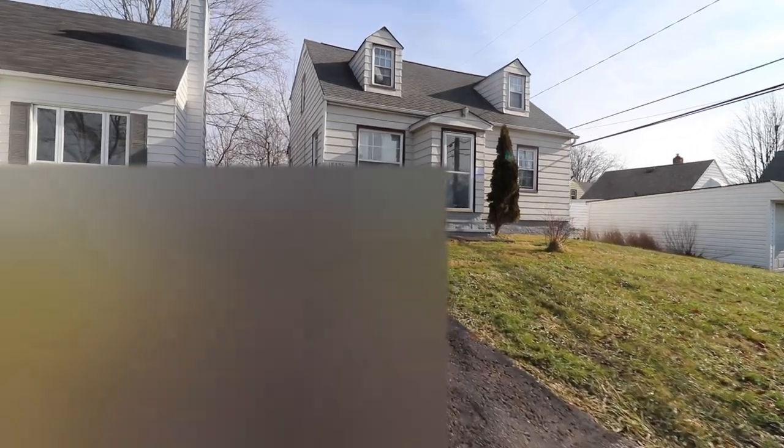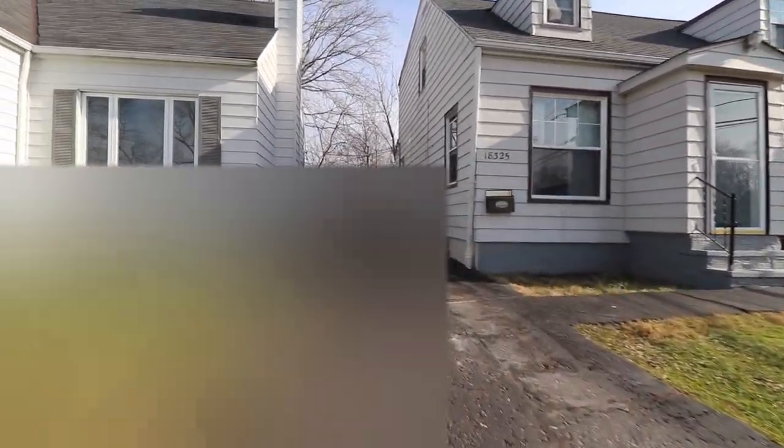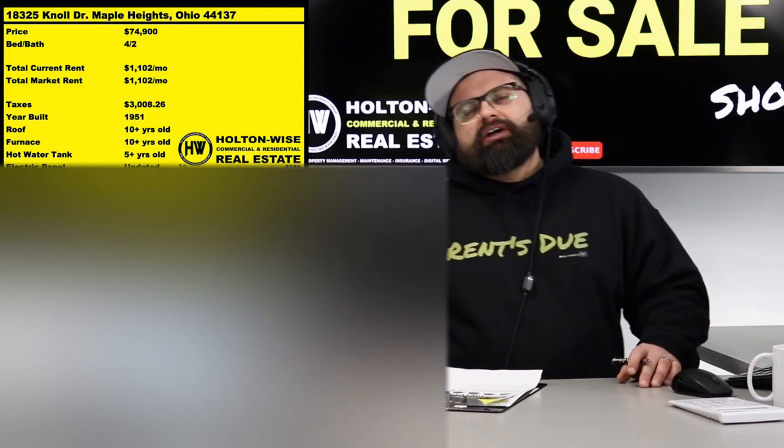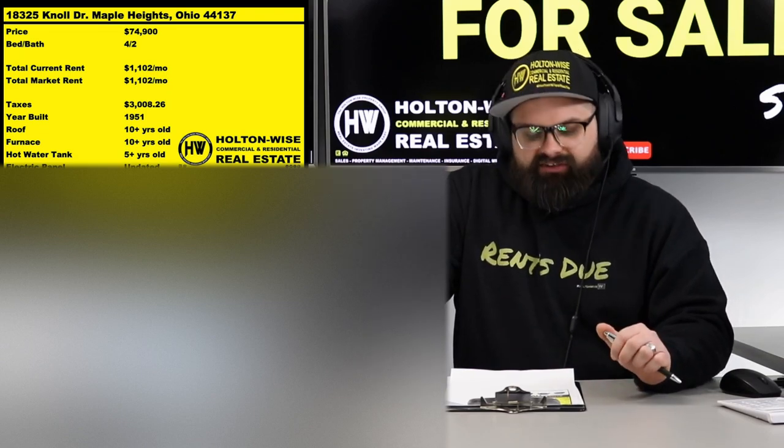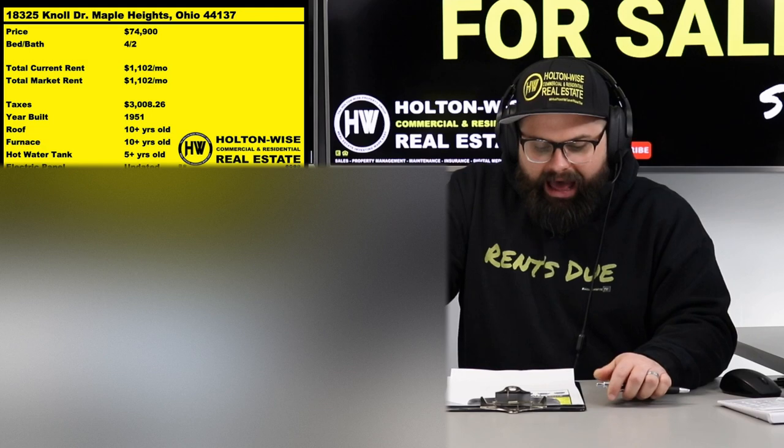We give you guys the complete look — the good, the bad, the ugly. Whatever the tenants have going on, this is it. I don't need to present you with super polished fancy photos of the listing prior to putting the tenant in. That's not real life — this is real life. The numbers speak for themselves. You can pick this thing up for $74,900 and get a government-subsidized tenant paying $1,102 a month.